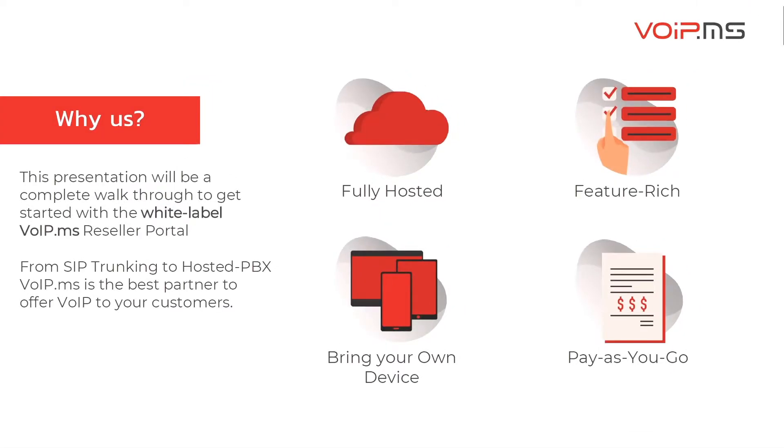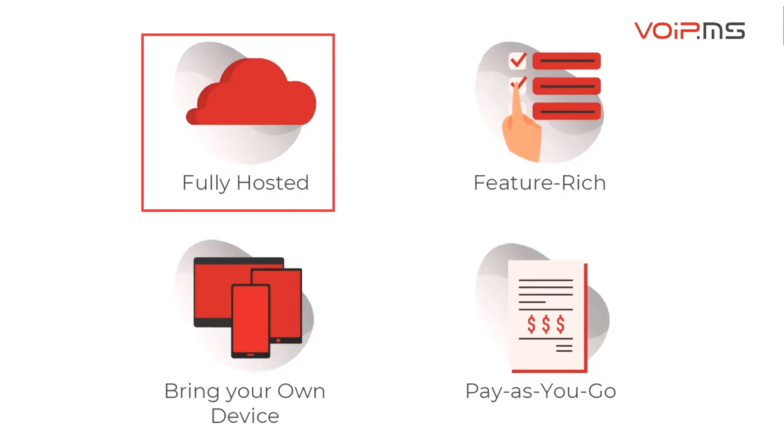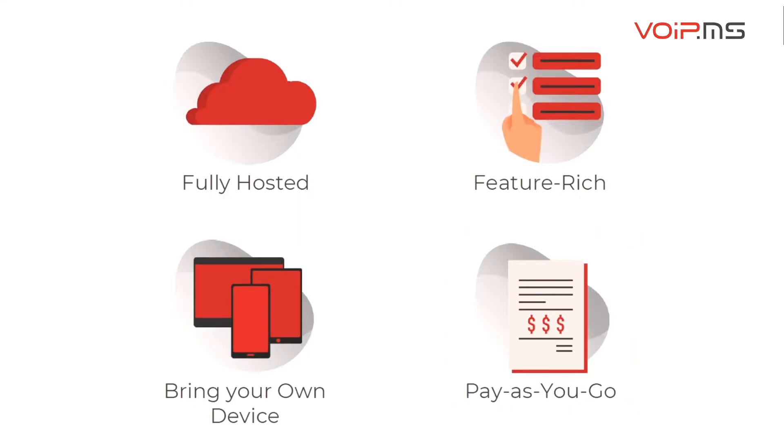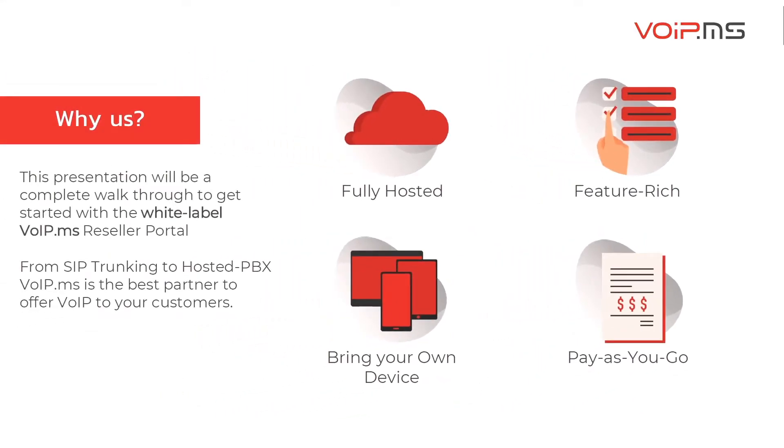Our point of presence network is monitored 24 hours per day, 7 days per week, and all year long. As a service provider, partnering with VoIP.ms allows you to provide a fully-hosted and feature-rich phone service with the device of your choice, without paying for what you don't use. VoIP.ms is the best choice to start offering VoIP to your customers, and our role is to provide you the tools and support to be successful — this is our definition of partnership.